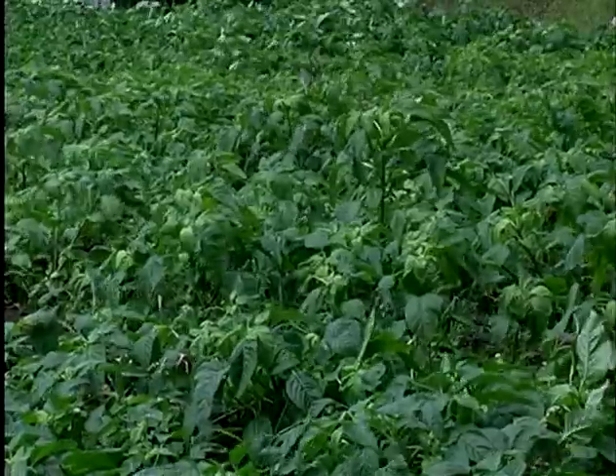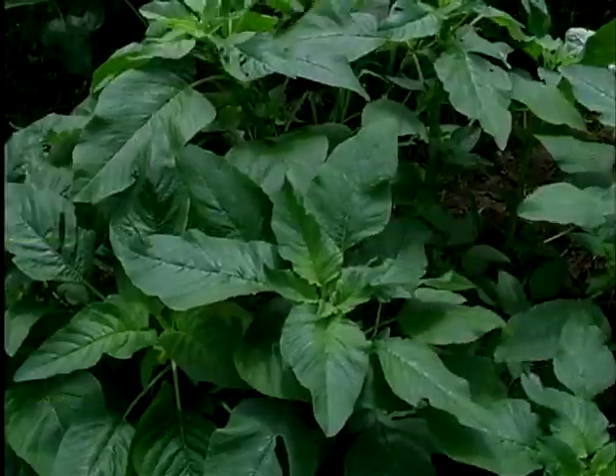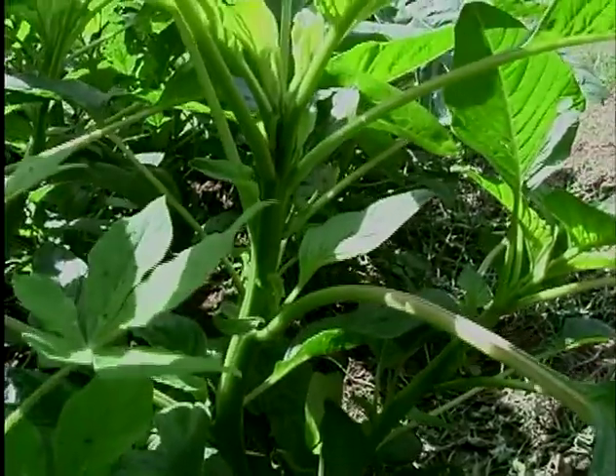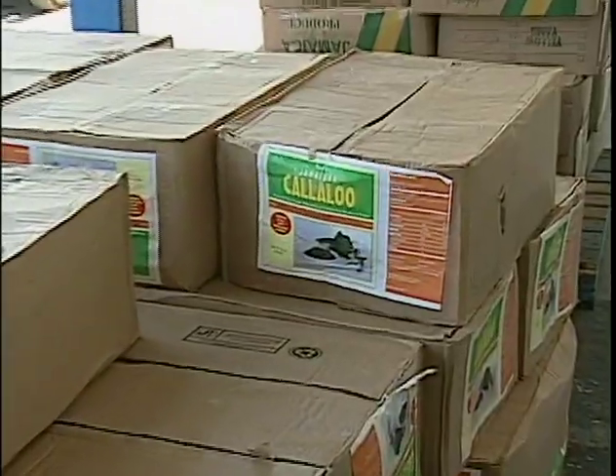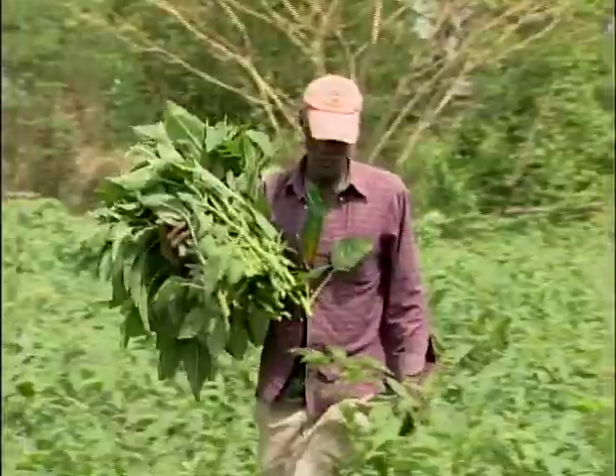Callaloo is a vegetable staple in the diet of many Jamaicans and it provides a rich source of vitamins and minerals. Cultivation of the crop, once limited to backyard gardening locally, has evolved over the years to become an important commodity supplying both the local and export markets. The crop,